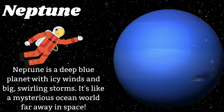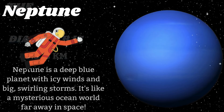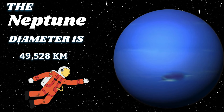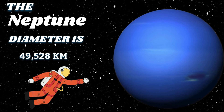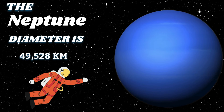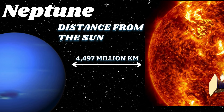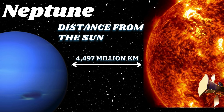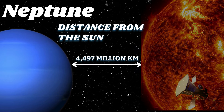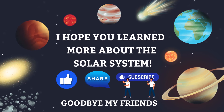Neptune is a deep blue planet with icy winds and big, swirling storms. It's like a mysterious ocean world far away in space. The Neptune diameter is 49,528 kilometers. The distance from the sun to Neptune is 4,497 million kilometers.